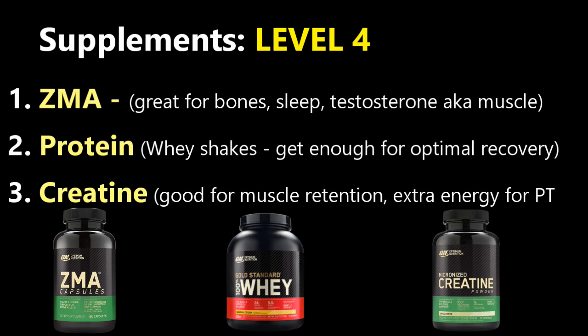Level four is the miscellaneous type supplements, things like ZMA — zinc, magnesium, aspartate, aspartic acid — which is not only great for bone health but also helps with deep recuperating sleep and optimizing your hormone profile, especially testosterone for guys who are worried about losing muscle mass.